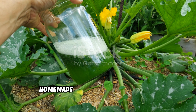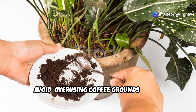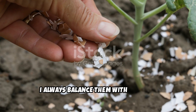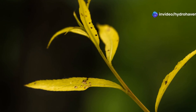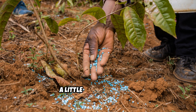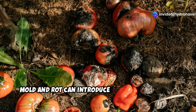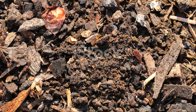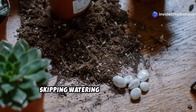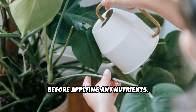Homemade fertilizers are powerful, but they need to be used correctly. First, avoid overusing coffee grounds — while great for nitrogen, too much can make soil overly acidic. Always balance them with alkaline materials like eggshells. Second, don't apply too much at once; a little goes a long way. Third, avoid rotten or moldy ingredients — while decomposition is natural, mold and rot can introduce harmful pathogens, so always use fresh, properly composted materials. Finally, never skip watering: fertilizers need water to be absorbed effectively, so ensure plants are hydrated before applying any nutrients.